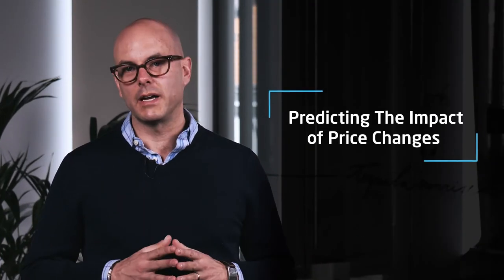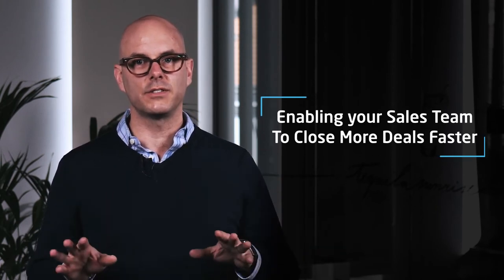At PriceFX, if you wanted to implement a basic pricing analytics solution with a robust price setting capability and integrate standard systems like SAP, you're probably looking at about $100,000 for your implementation. On the other hand, if you wanted a pricing solution that did more than just data analytics and price setting — like optimizing your prices, predicting the impact of price changes in the marketplace, and enabling your sales team to close more deals faster — your implementation costs could go past $100,000 and become more like seven figures.